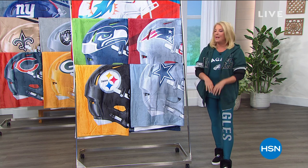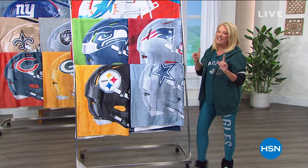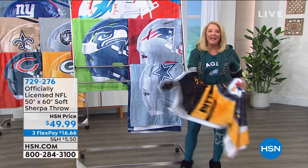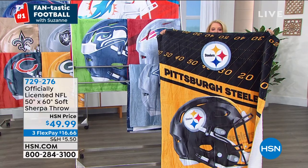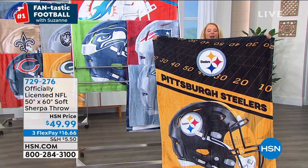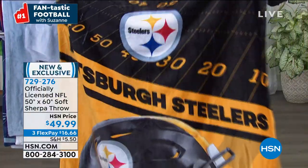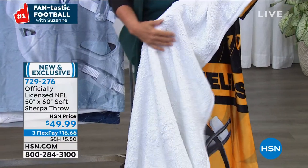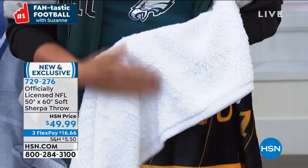So stick around — we've got brand new items including this. I'm going to grab a Steelers throw. We wait every single year for this one to show up and we've got a brand new one. It's 50 by 60 inches. It is ultra cozy, yummy soft. It's brand new — you're seeing it for the first time. Watch this — I'm going to flip it over. Yes, it's the Sherpa. This side is crazy soft and this side is crazy softer.